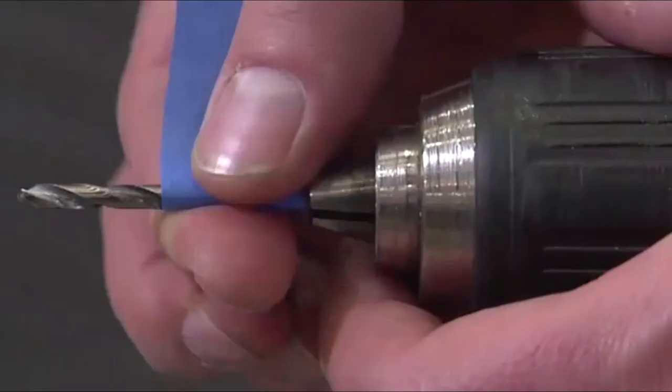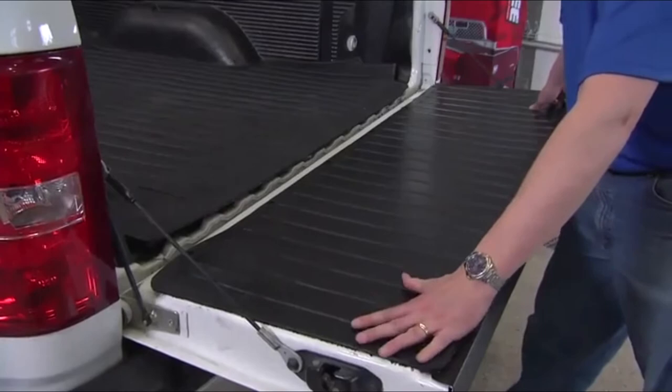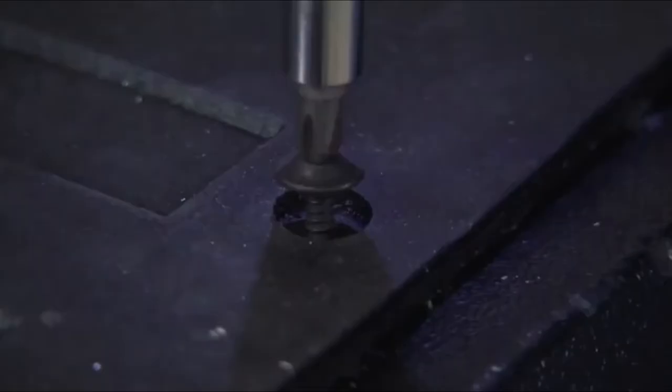If you're wondering whether this mat will fit your vehicle, you have little to worry about, as it is custom-fitted and contoured at the wheels and edges for maximum coverage. To hold the mat in place while also providing good drainage, this bed mat has rubber cleats underneath.